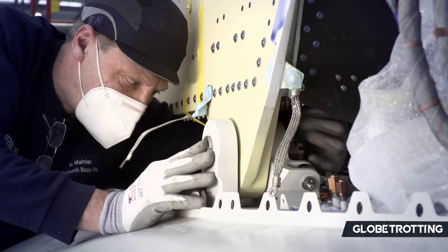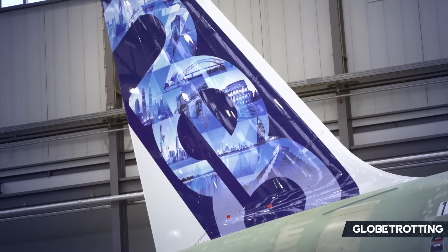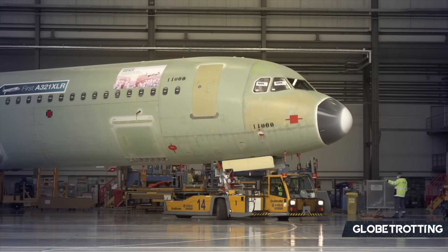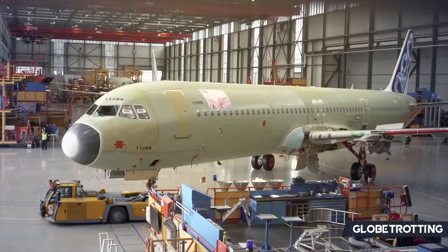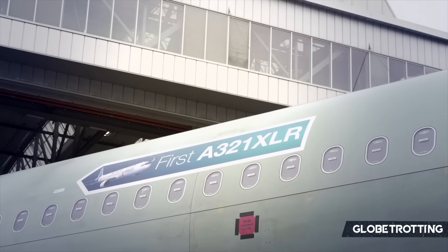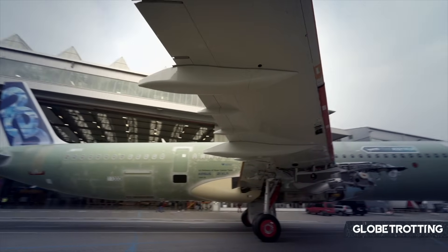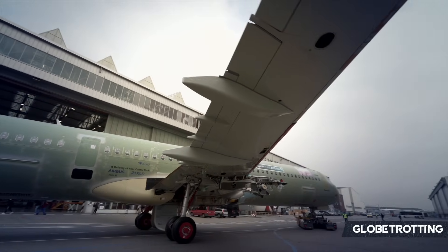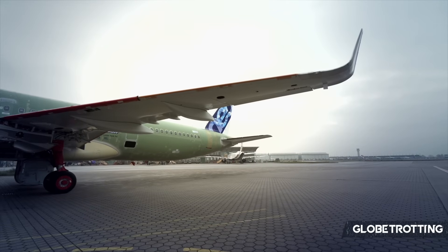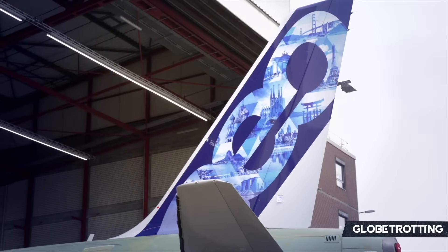The success of the A321XLR is evident in its strong market reception. During its first week — and arguably aided by launching at a major airshow — the plane accumulated hundreds of orders from high-profile customers, without yet having entered the skies. Its capabilities have resulted in not just legacy carriers, but also low-cost units and every kind of business model being interested in acquiring it.